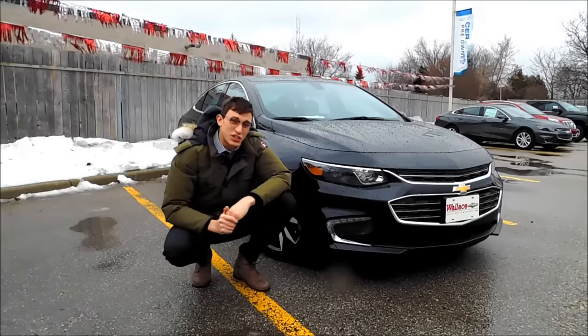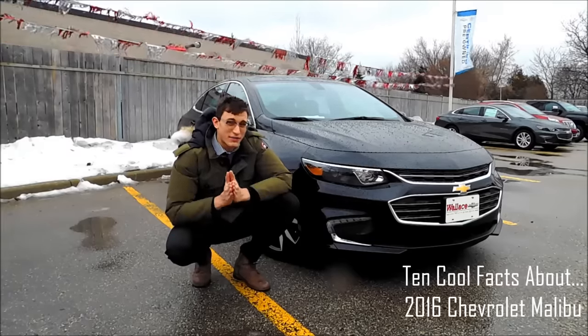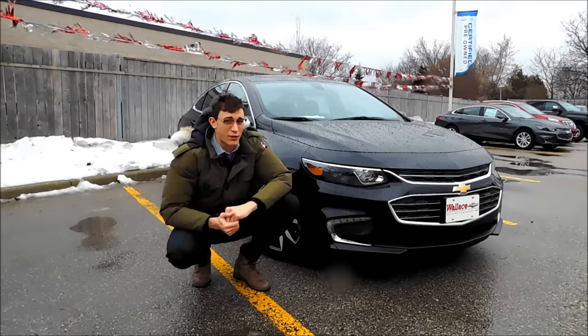I'm sitting here with a brand new 2016 Chevrolet Malibu. It's an all-new model, and I'm really excited to share my top 10 facts you might not know about the brand new Malibu.